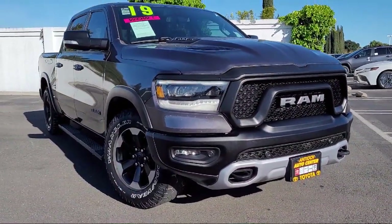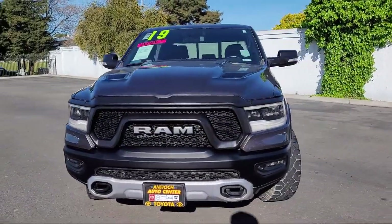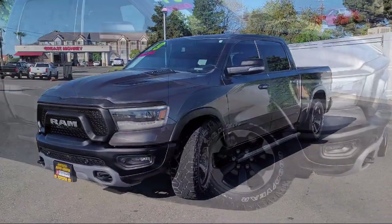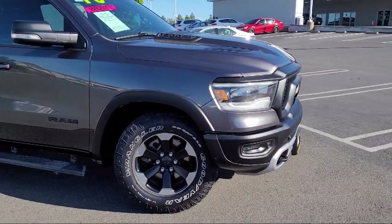It comes equipped with blind spot and cross path detection, nine amplified speakers with subwoofer, remote start system, four wheel drive, auxiliary audio input, and LED headlights.